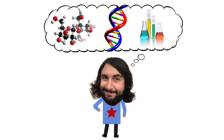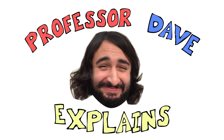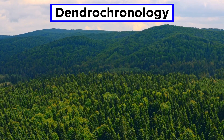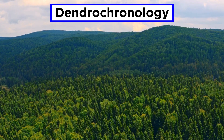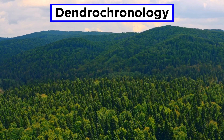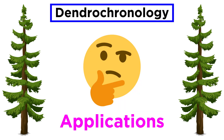Professor Dave Explains. Over the past few tutorials, we have been introducing some basic concepts regarding dendrochronology, so let's use just one more to discuss the ways in which this field can inform other scientific disciplines. Tree ring analysis is so incredibly useful that it is utilized in a multitude of studies, so let's examine some of the applications of dendrochronology.